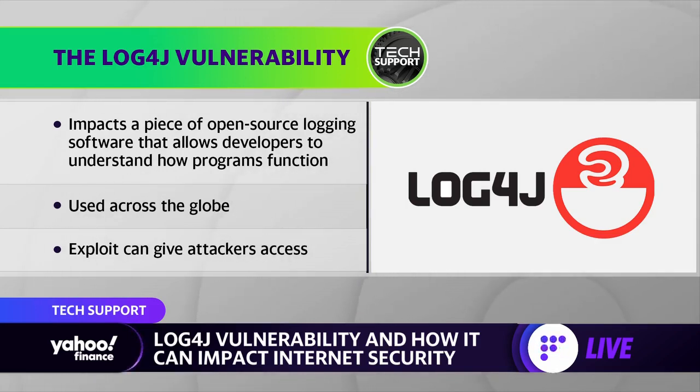This is part of the Apache Software Foundation — it's open source, which is why it's so popular and well-respected. But this logging software in particular has a flaw that would allow attackers to go in and essentially take remote control over any system using it. We don't have to worry about it on our individual computers because we just don't use it. This is something that large online services use, but because so many use them, we're impacted downstream.